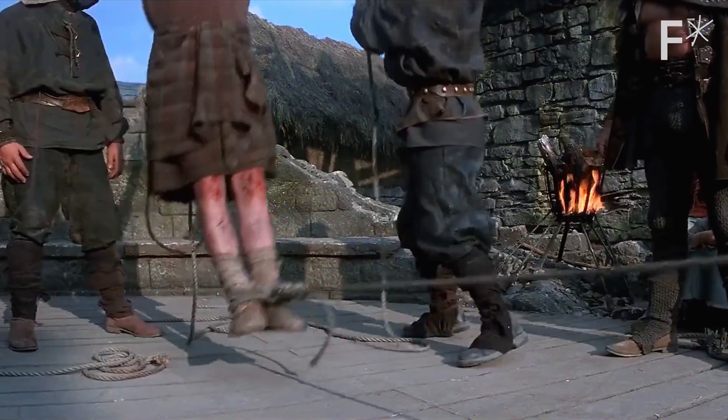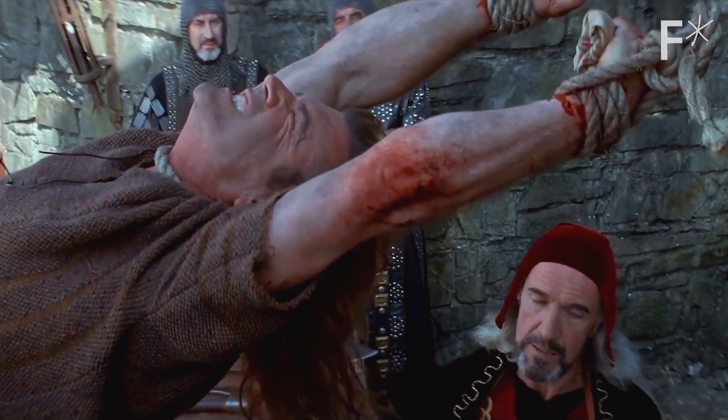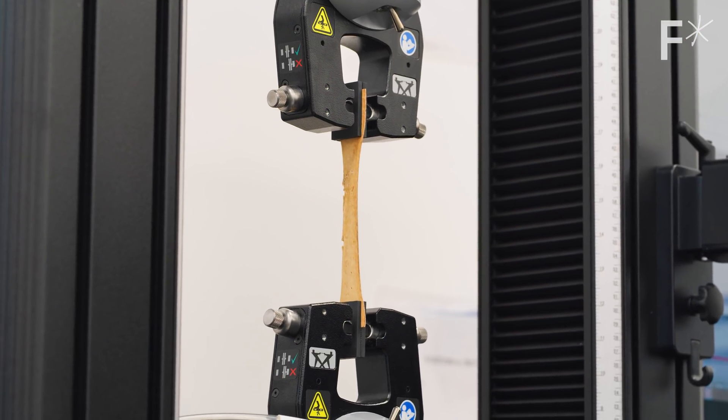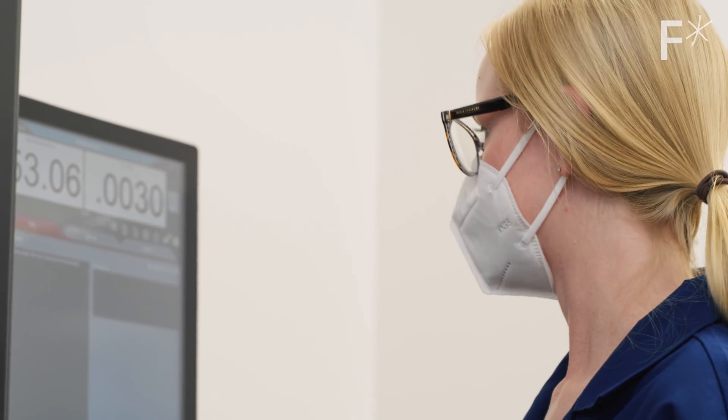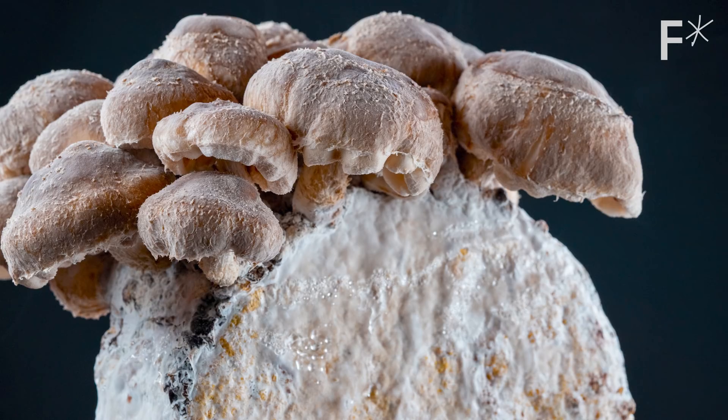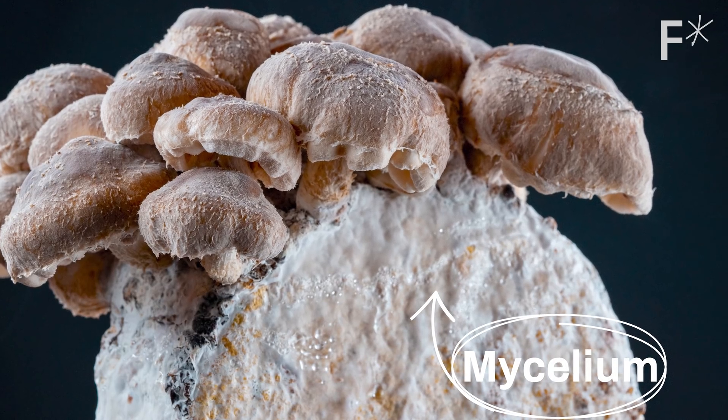This is a torture device. Not that kind, or the fun kind. It's like a science torture device. Right now, it's testing the strength of this material that looks like leather, but is actually mycelium — the thin fibers that feed fungi.